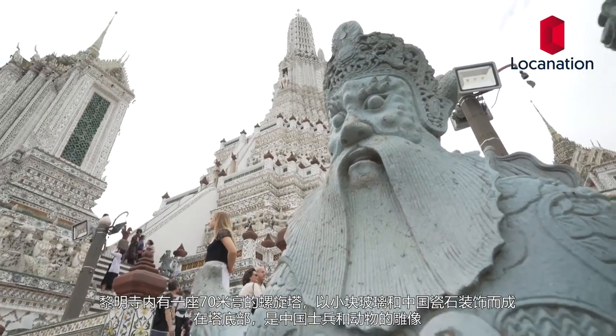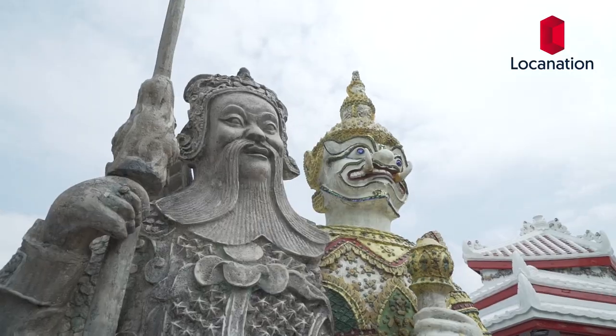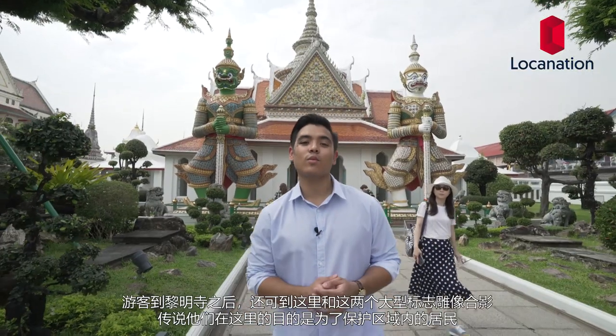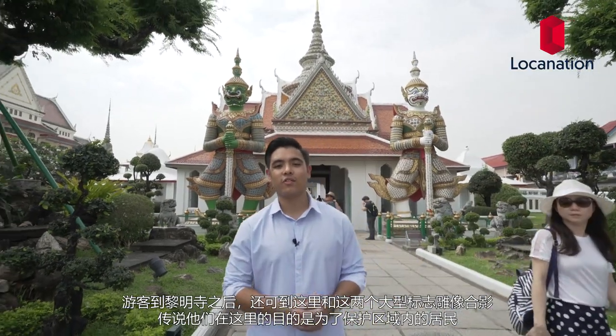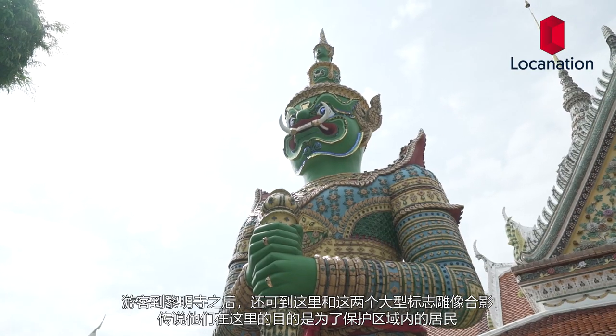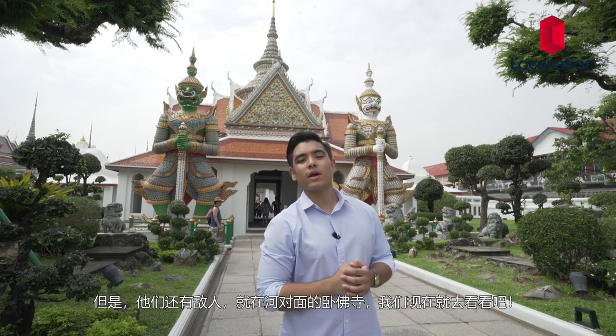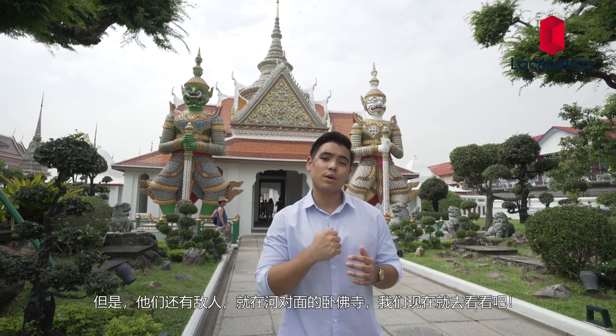Wat Arun features a 70-meter high spire decorated with tiny pieces of glass and Chinese porcelain. Around the base are figures of Chinese soldiers and Chinese animals. Visitors can also walk up and take a photo with the two iconic giants. Legend has it the purpose of them being here is to take care of the area, and their arch nemesis is right across the river at Wat Po, which we're about to go check out.